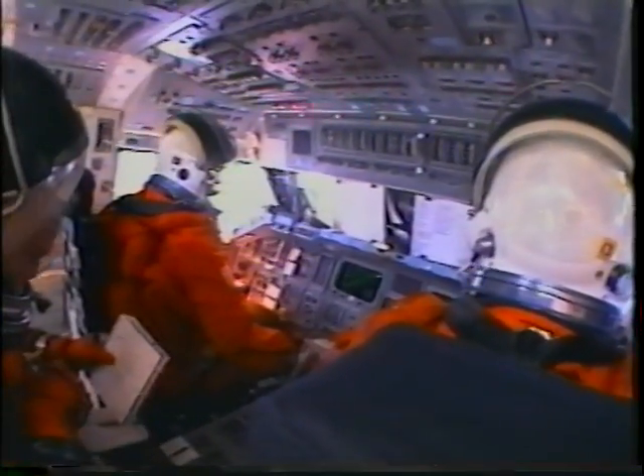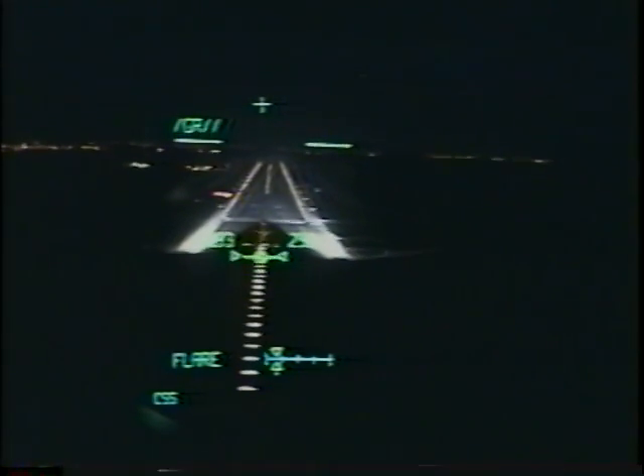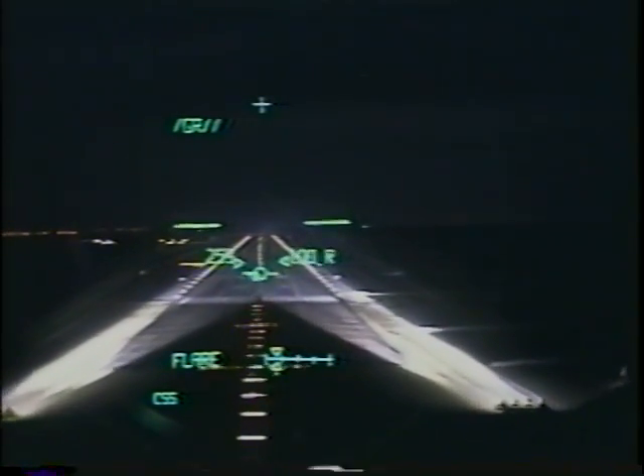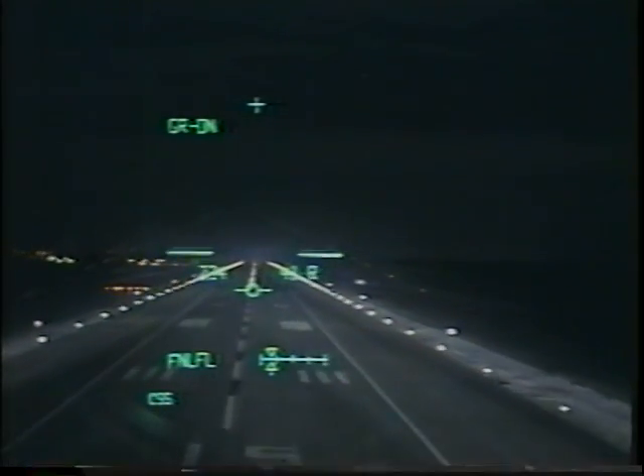I confessed to being anxious about the rendezvous, but I was not at all nervous about the landing. You point the nose of the orbiter down and you're going to land. This is the view through the pilot's HUD — you can see we're shooting to land just at the start of the centerline lights of the runway. It's amazing: you start this process over Australia and touch down within a hundred feet of your desired point.